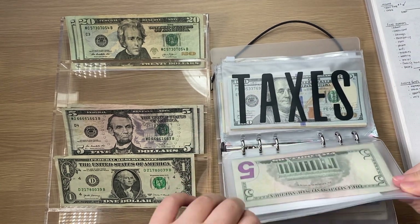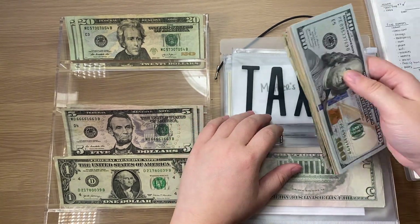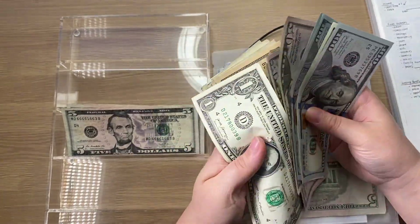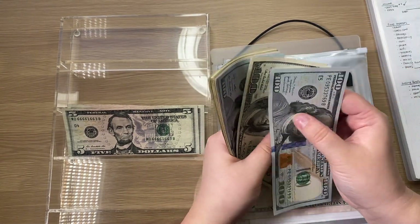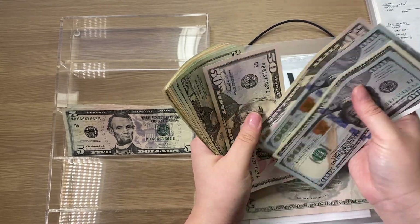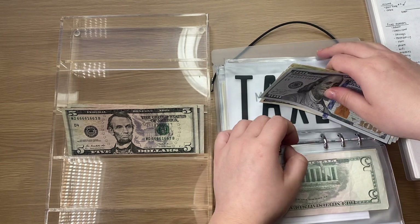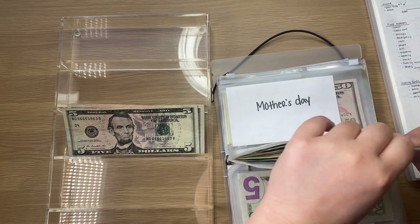Moving on to taxes. This paycheck is not taxed because it's my side income, so we are going to put $60 today — $20, $40, $60, and $1. Now it should have $785. When it gets to $1,000, I will put it in the bank and put in a placeholder because that is a lot of money.